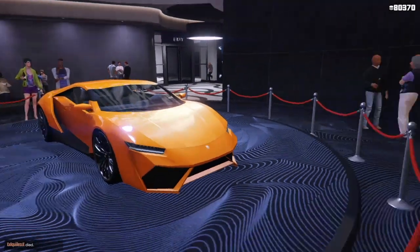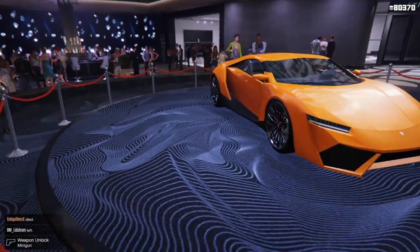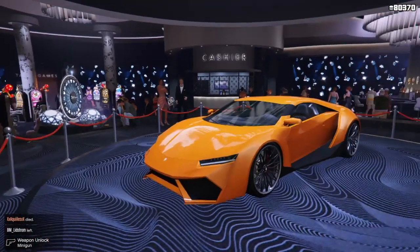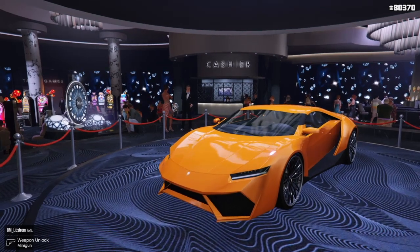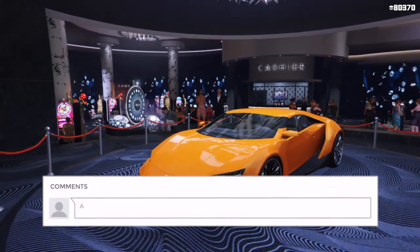As always, first things first, we got a new podium vehicle. It's the Pegassi Reaper. In my opinion, this is one of the best looking cars in the game. Even though it's not that fast, it's really, really easy on the eyes, and it sort of reminds me of a certain car, but I can't quite put my finger on it. Tell me in the comment section, what car does it remind you of?